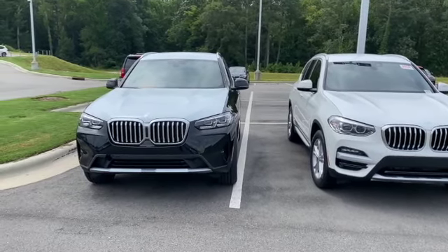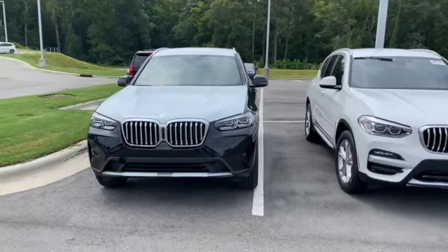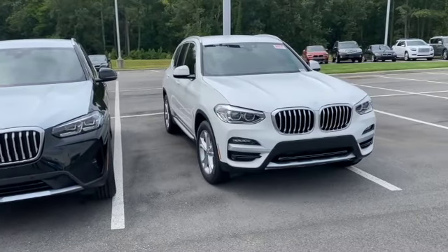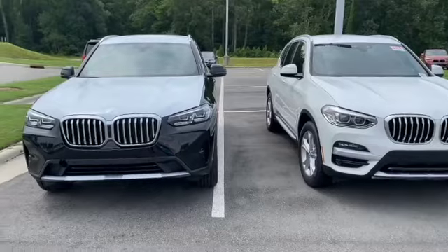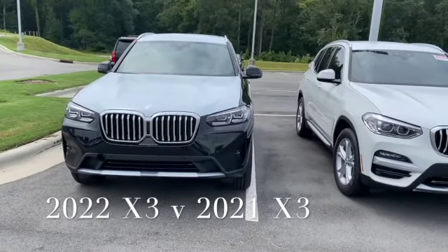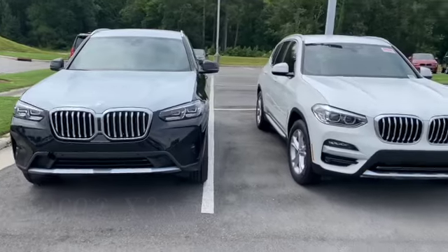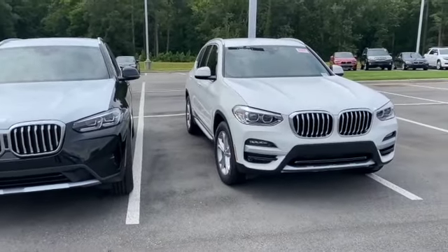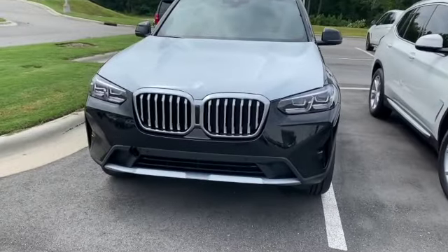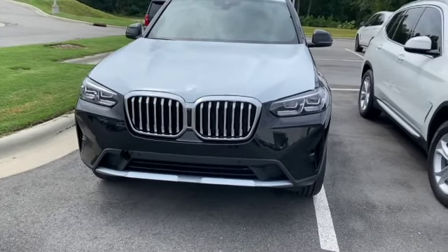Welcome back guys — this is the 2022 X3 30i versus the 2021 X3 30i. First thing you'll notice is the front end is completely different. They eliminated the fog lights, so no normal fog lights. The front grille is completely different as well, and there's almost a connector right here with the front camera with a black gloss face around it.